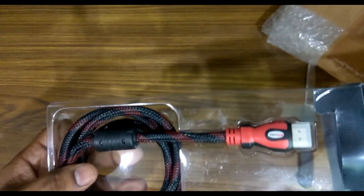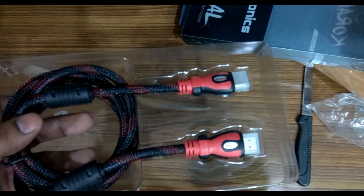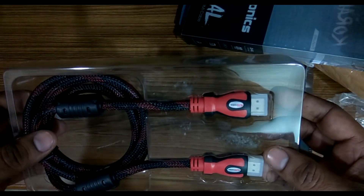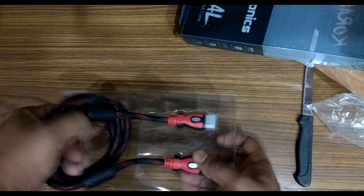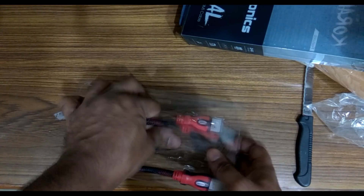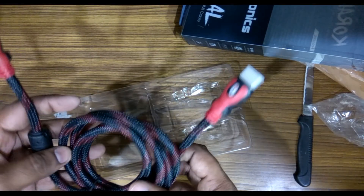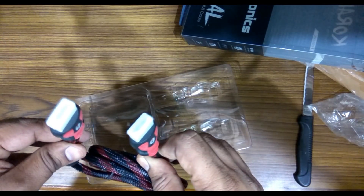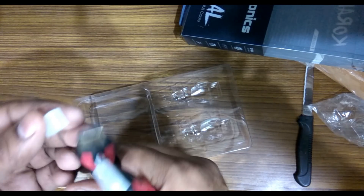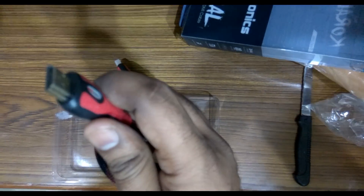Since there is no seal, there is nothing more to open. If you can see the inside of the product, you can see even the inside plastic has scratch marks on it. The product feels sturdy and quality-wise quite good — it is a male HDMI to male HDMI cable from Portronics.